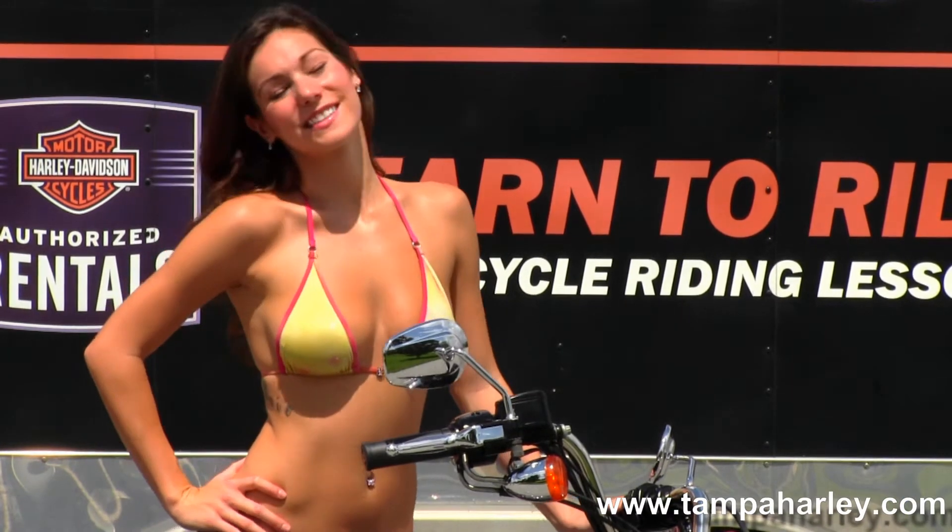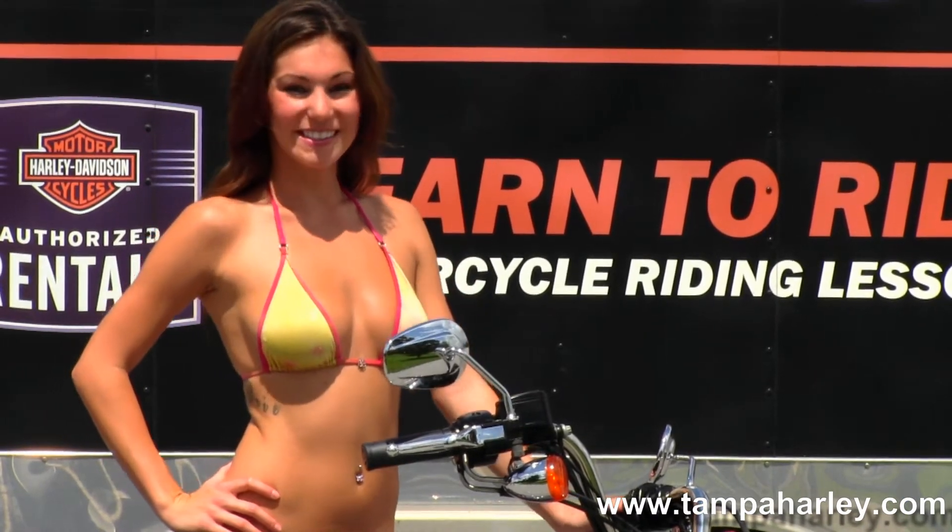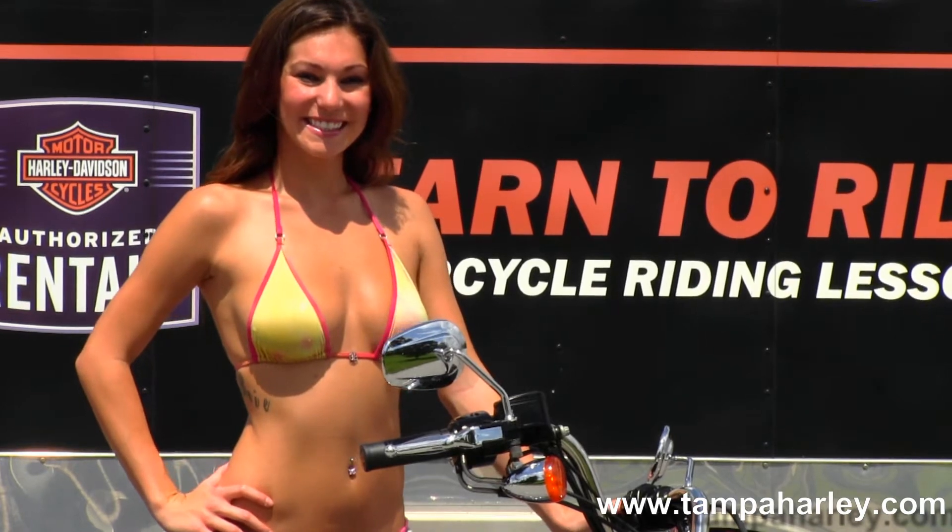This bike is the 100th anniversary edition with all 100th anniversary badging and black and silver anniversary paint. Brie's going to fire it up for us.